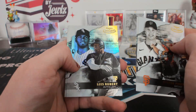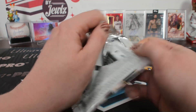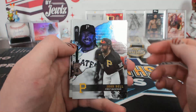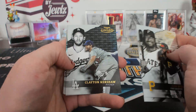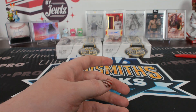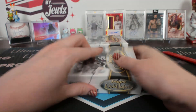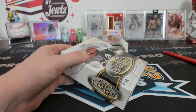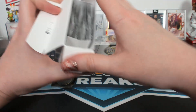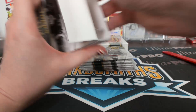Class three Chipper Jones. Class two Roberts. Class one black Kershaw. Little Ant — A-N-T, Ant. Not aunt. This is disappointing.